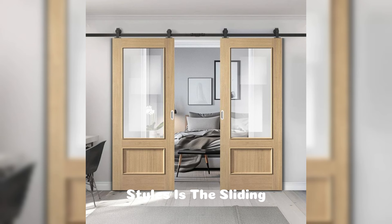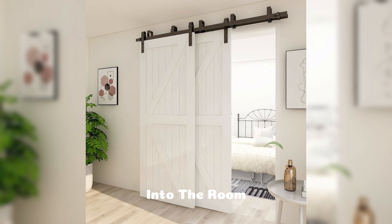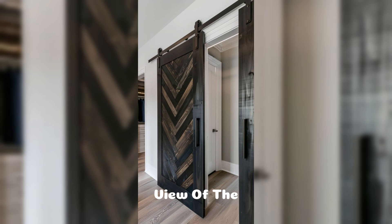One of the most popular styles is the sliding glass door, which is often used to connect indoor living spaces to the outdoors. These doors allow natural light to flood into the room and provide a clear view of the surroundings, which can make a room feel more spacious and airy.